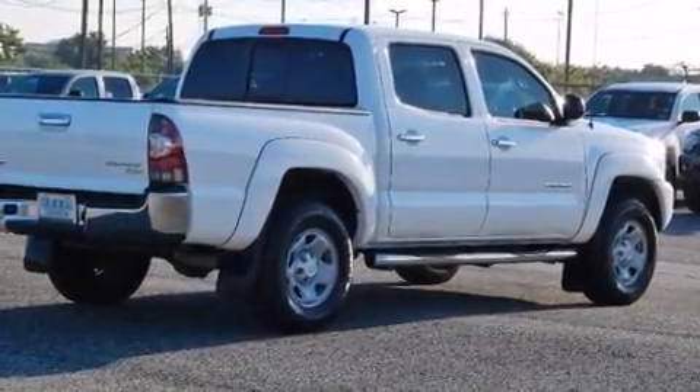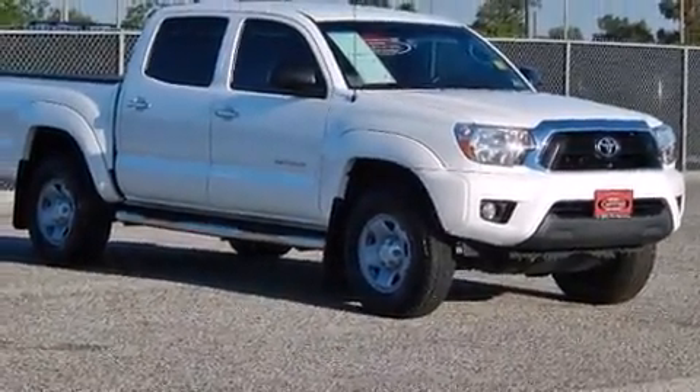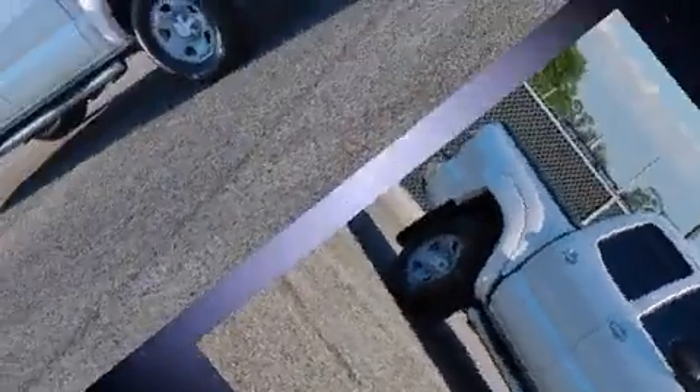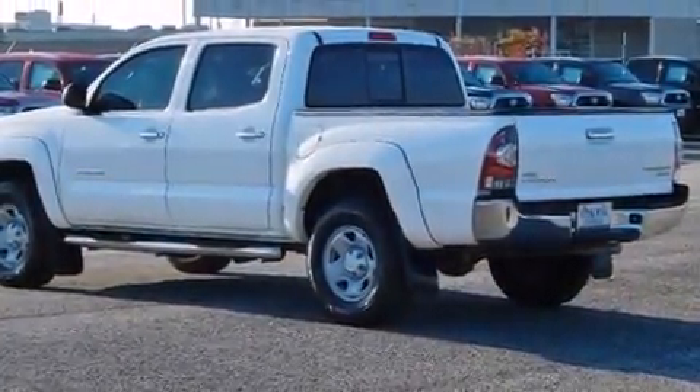Climb inside the 2013 Toyota Tacoma. This four-door, five-passenger truck has not yet reached the 20,000 mile mark. It features an automatic transmission, rear-wheel drive, and an efficient four-cylinder engine.